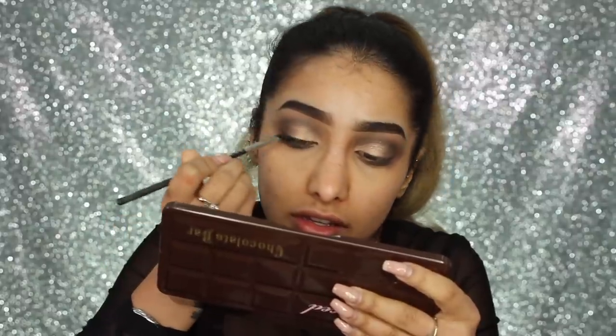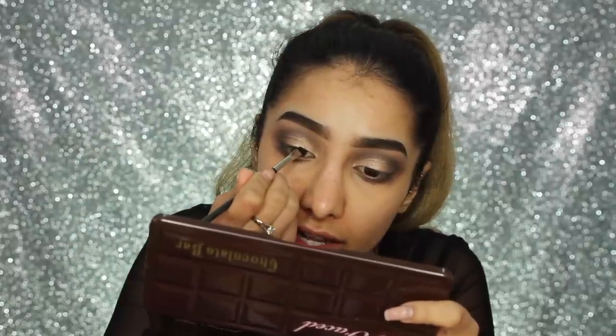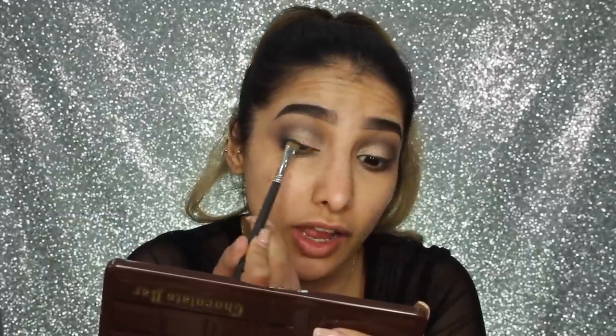I'm going in with gel liner using the Tarte Amazonian Clay pot — I really love this. I'm not planning on doing a wing, just lining my lash line with a thin line, though it can end up thicker than planned! Liner is on, and now I'm going in with black eyeshadow from my Huda Beauty palette using a flat MAC 212 brush. I'm pressing the black eyeshadow over the liner and out to the outer corner, then smudging the edges into that gold shadow.